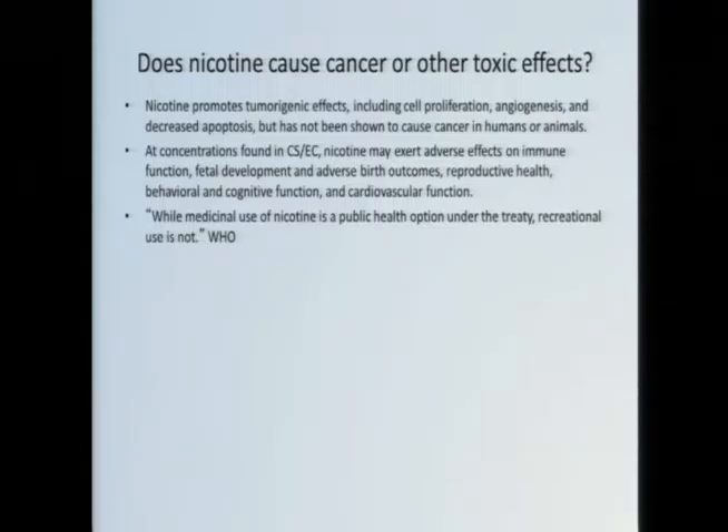A couple of last points. Is nicotine a carcinogen? The answer is probably no. In vitro, nicotine has been shown to have tumorigenic effects — it can increase cell proliferation, angiogenesis, and reduce cell death — but there are no reproducible human or animal studies showing that nicotine is a carcinogen. However, that's not to say it's harmless. In concentrations equivalent to what you'd find in cigarette smoke or e-cigarettes, nicotine has wide-ranging effects on numerous organ systems and on the immune system. In fact, many of the responses we saw in that e-cigarette study might be attributed to nicotine alone.